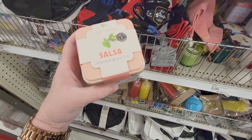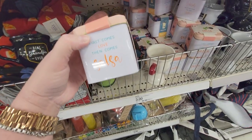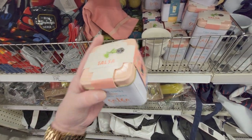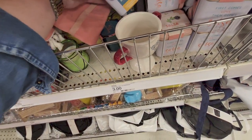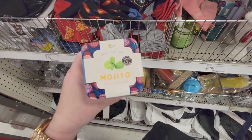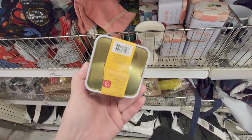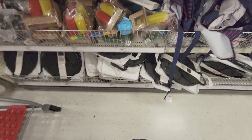They have a grow-your-own salsa cilantro growing kit — three dollars. It says 'First comes love, then comes salsa.' It comes with your container, seeds, growing medium, and instructions. And also a grow-your-own mint cocktail kit — 'Cocktails taste better on the patio.' Three dollars — really cute little idea.